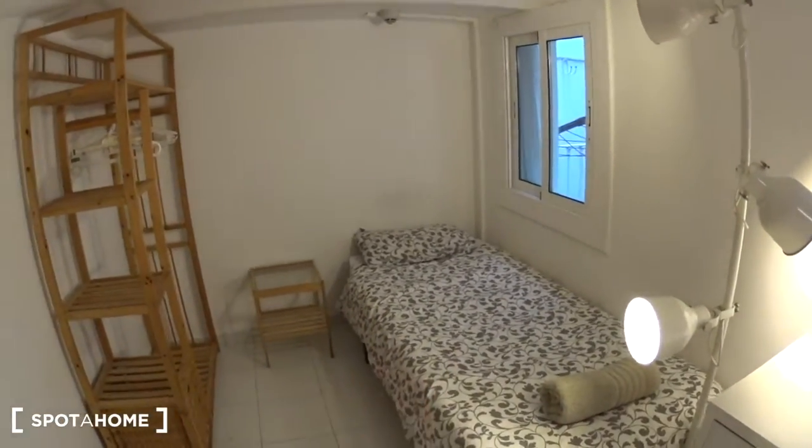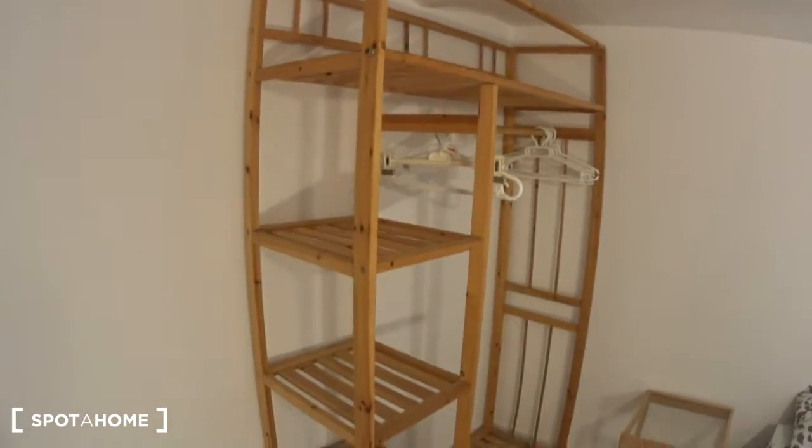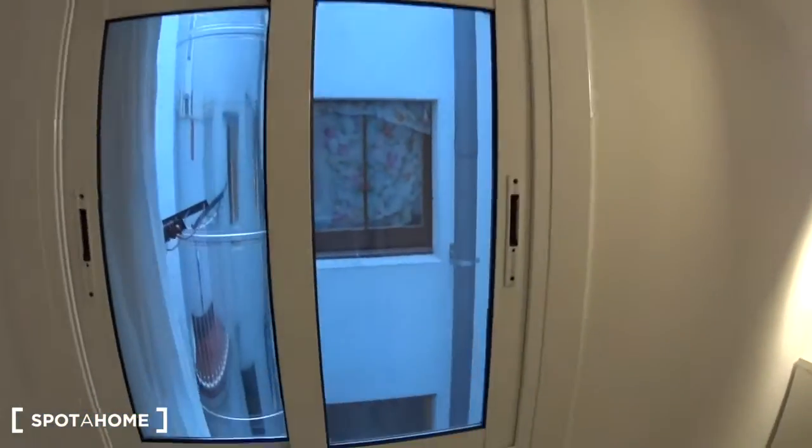You have the bed with linen and a towel — it's a single bed. There's a nightstand and an open closet with some shelves, a bar for hangers, and a basket at the bottom. You actually have two windows.